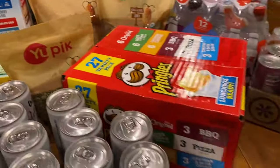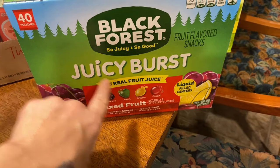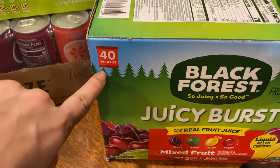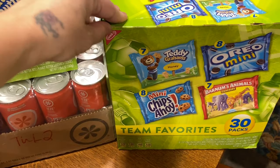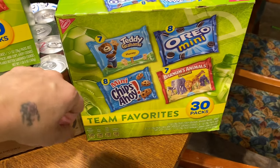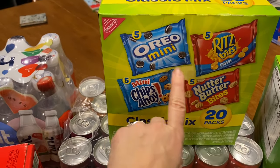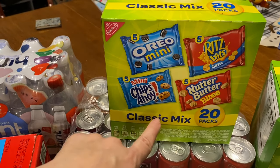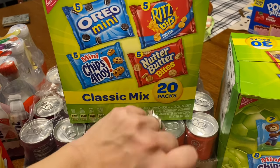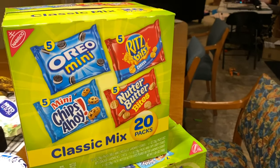Over here I have a full box of Juicy Bursts. My kids like this brand because it has a filled center. I got this on Amazon and there are 40 pouches in here. I also got this pack of little snack crackers — 30 packs — with Teddy Grahams, Chips Ahoy, animal crackers, and Oreos. The other pack has Ritz and cheese, Oreos, Chips Ahoy, and Nutter Butter bites — that's a 20 pack. I keep these to the side and the kids can grab one every once in a while.